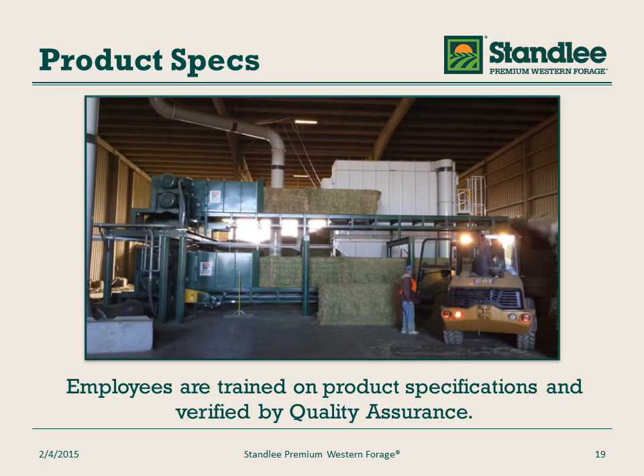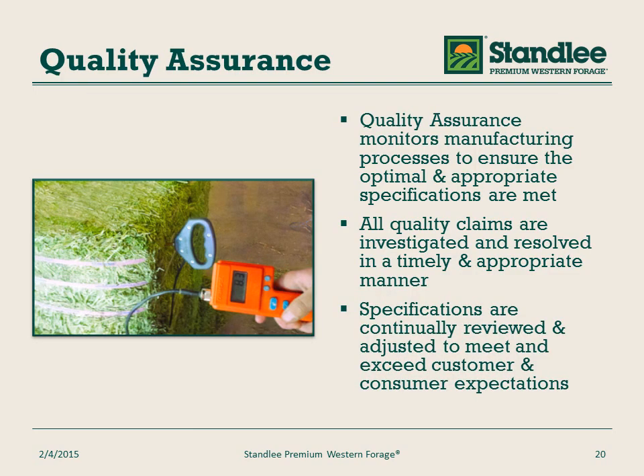Every product at Stanley Premium Western Forage has a quality specification, and employees are trained on these specifications. They are verified by our quality assurance team. Quality assurance makes sure that the manufacturing process adheres to those specifications to ensure that we deliver the highest quality products. They are also involved with any quality claims and make sure they are investigated and resolved in a timely and appropriate manner. Furthermore, specifications are continually reviewed and adjusted to meet and exceed customer and consumer expectations.